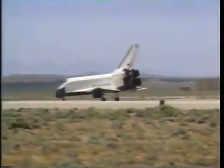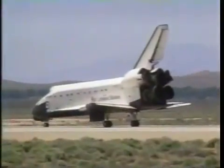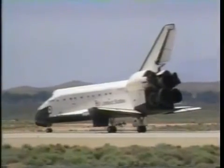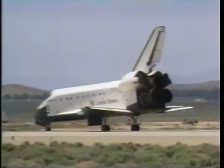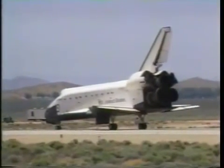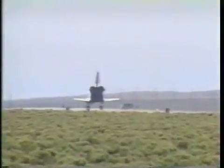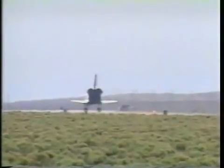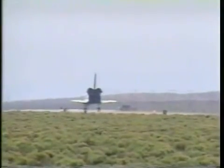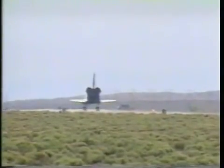Drag chute jettison. We'll stop, Houston. Copy. We'll stop, Endeavour. Welcome to California and congratulations on a spectacular and historic flight. Thank you, Houston.